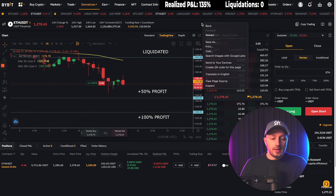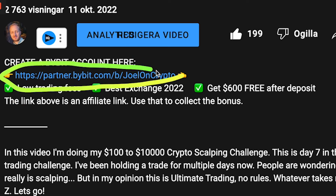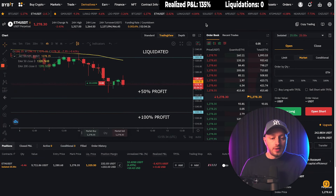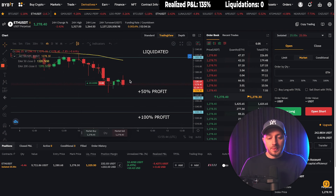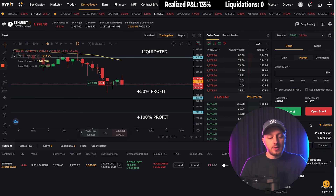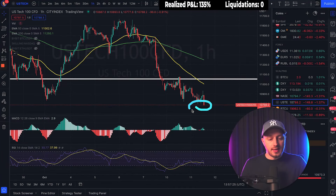I'm trading on Bybit because I think it's the best exchange for scalping, day trading, and swing trading. If you want to trade on Bybit there's an affiliate link in the description — takes only 20 seconds to create an account and you can get a welcome bonus after your first deposit. But I want to emphasize: what I'm doing is not recommended. No one should copy me — this is extremely risky. If the price hits my liquidation line I lose my entire account, but this is money I consider gambling money and I'm completely fine losing it.